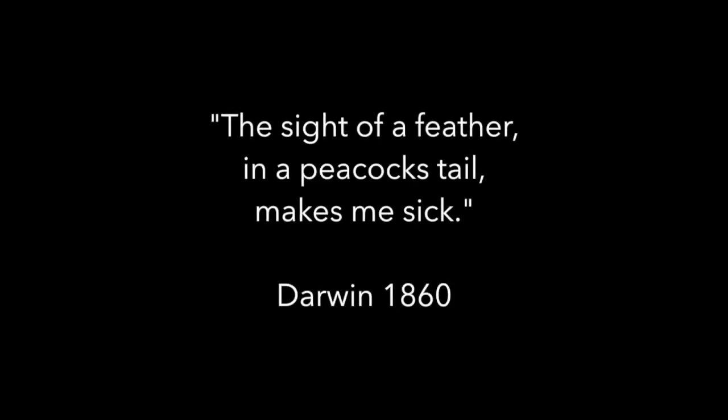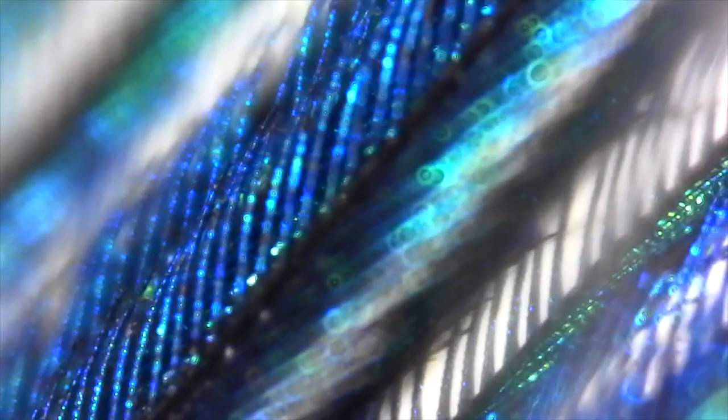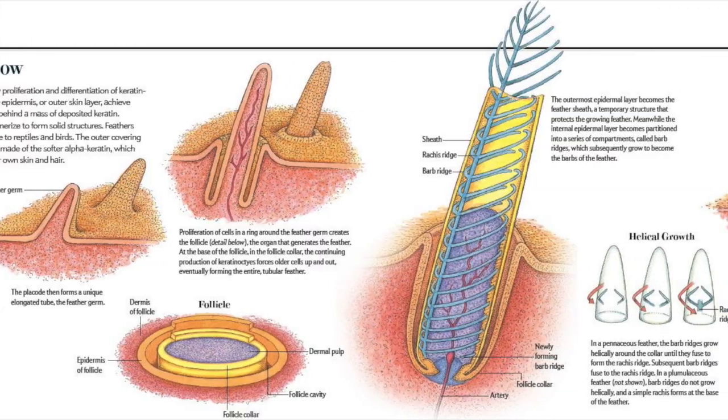Darwin even realized that just peacock feathers were far beyond his step-by-step ideas. If you're not convinced by this, please spend a little time online and see exactly how a feather grows. I think you will be totally amazed.